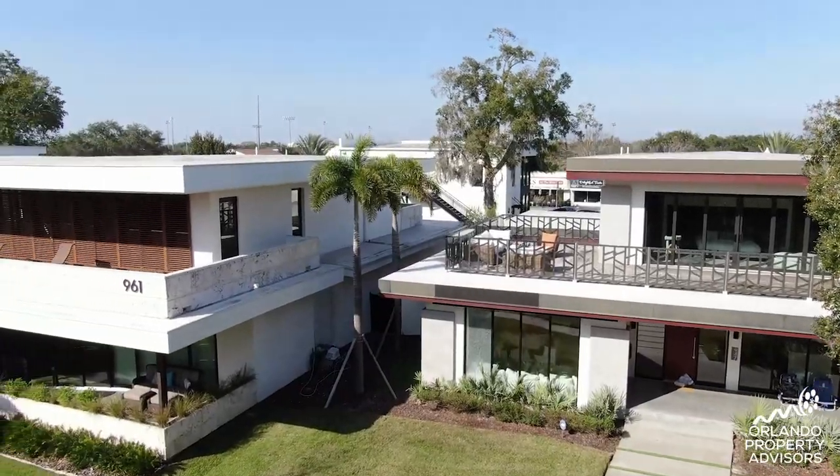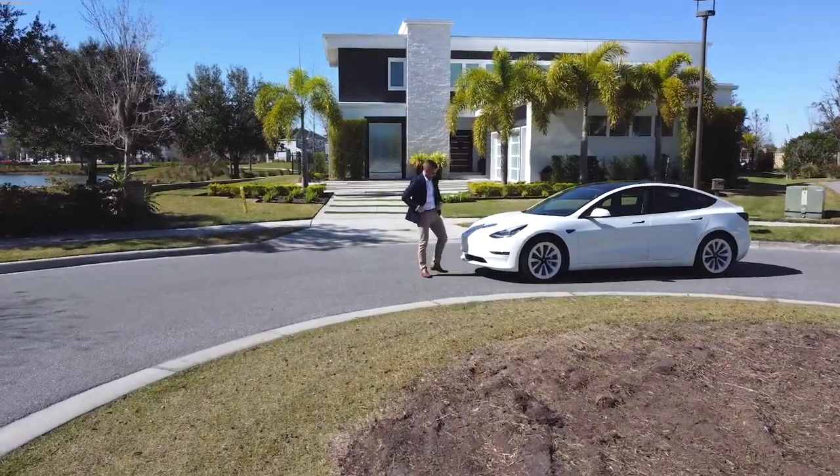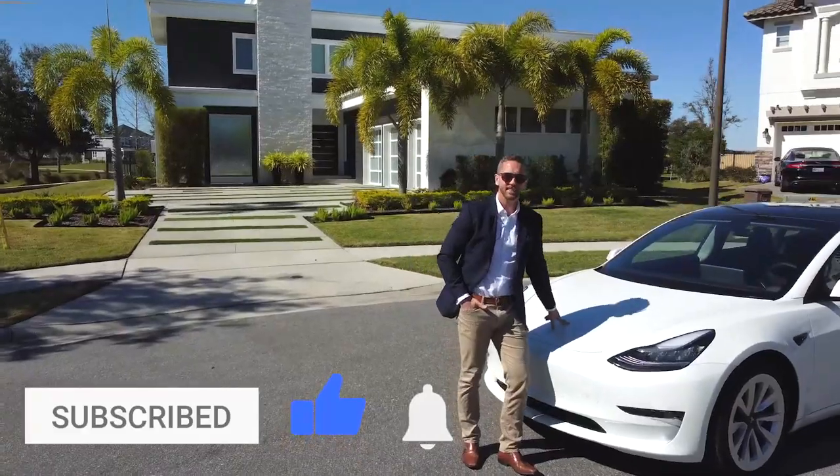Whether it's Winter Park, Windermere, or Lake Nona, if you're thinking of relocating to this area you're definitely going to want to get with us here at Orlando Property Advisors to see which custom builder homes or lots might still be available. The market's moving fast and every time we look these properties up, they tend to go pending. As for which home is best for my Tesla — we'll let you be the judge of that. Don't forget to like and subscribe. Thanks for watching — we'll see you on the next one.